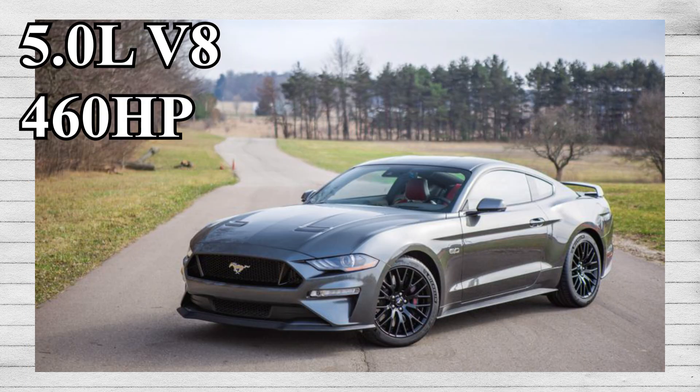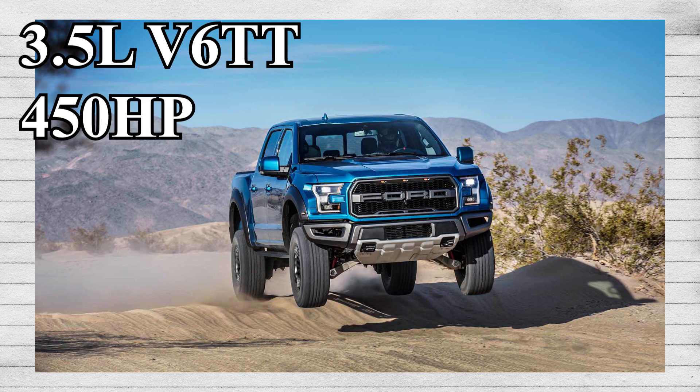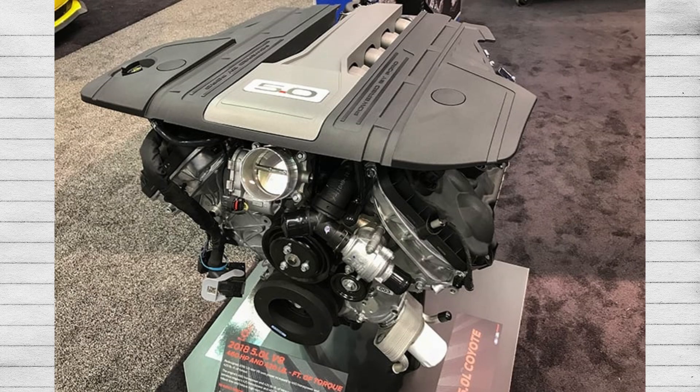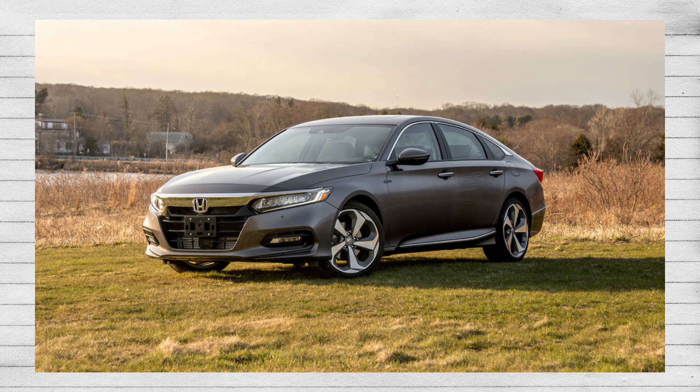For example, a naturally aspirated V8 like Ford's Coyote makes 460 horsepower. Another engine from Ford, their twin-turbo V6, makes 450 horsepower. So despite having two less cylinders and less displacement, the V6 with the help of twin turbos can match the power of a V8 and supposedly get better gas mileage. Because of this, a lot of manufacturers started to use this in order to pass those modern EPA standards.